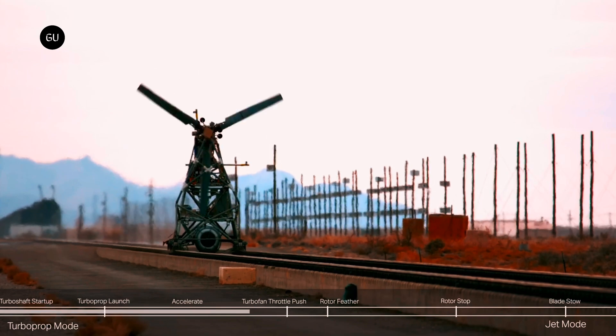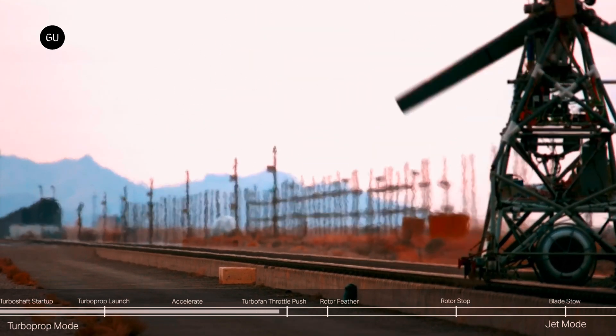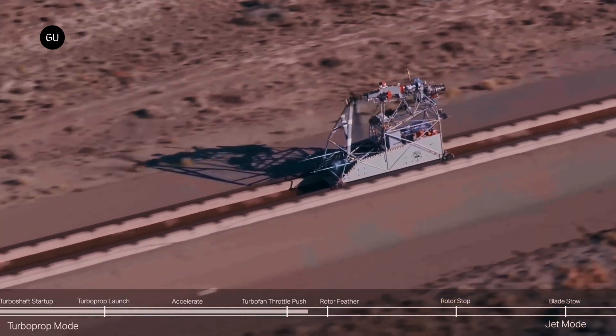The video shows the turbine-powered rotors on a track-mounted testbed powering up and applying thrust as they would in a take-off situation, similar to what one would see in a tilt-rotor craft like the Osprey.